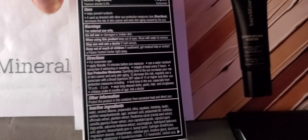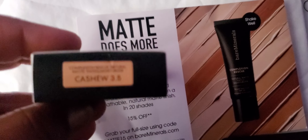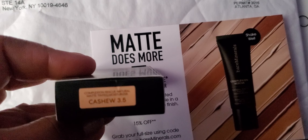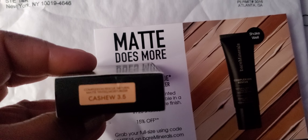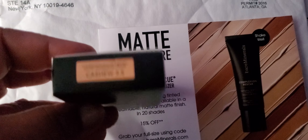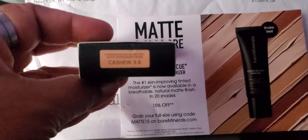I wanted to get them something, but y'all know I had my keys taken because they thought I had a stroke — y'all know that already. Anyway, this is the color that I picked.